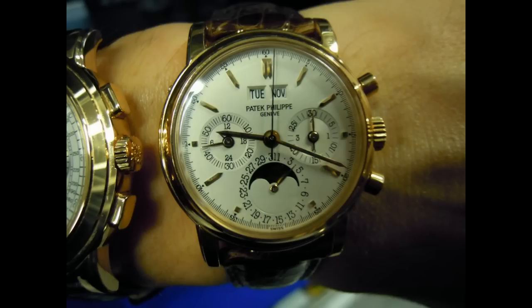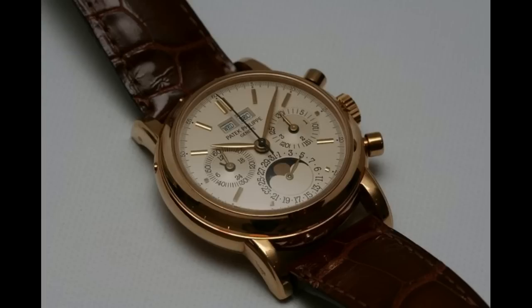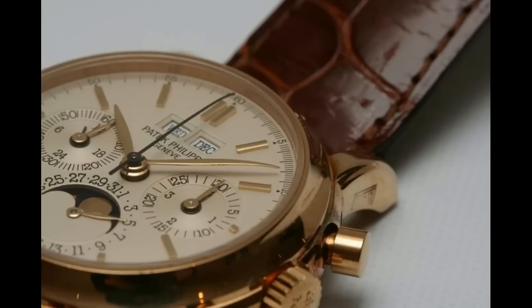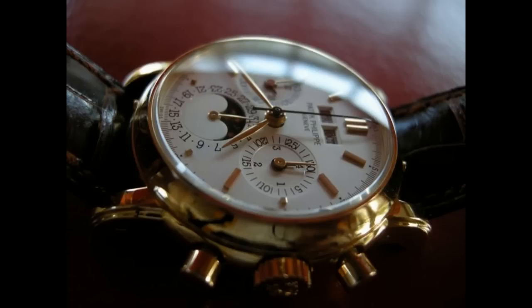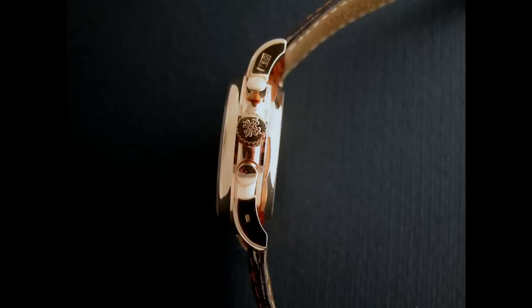If somebody can acquire an annual calendar, which is already a lot of money, a perpetual chronograph is just mind-numbingly expensive. The 3970 was originally introduced by Patek Philippe in 1986 and was discontinued in 2004.